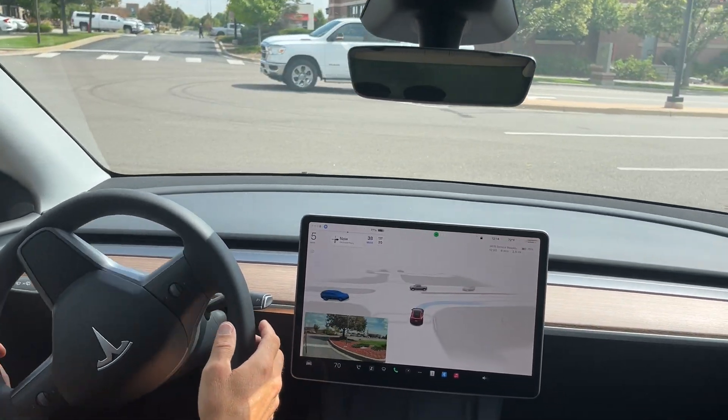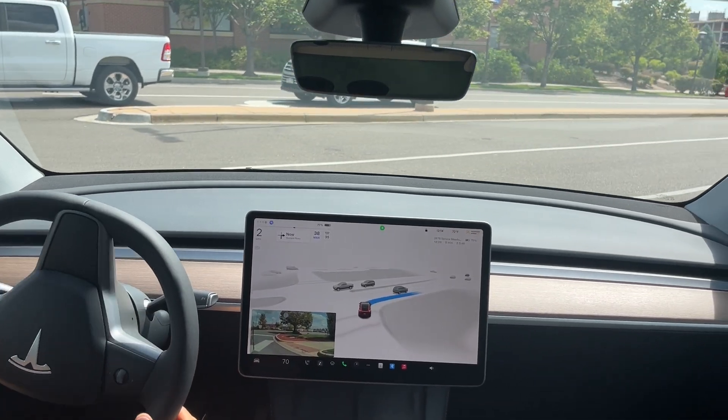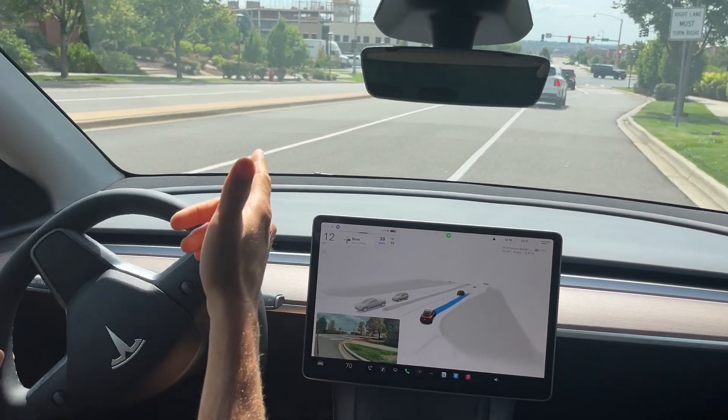Need to come to a stop here. Almost blew through that stop sign — I think it would have if this white car wasn't coming. It did see the white car.